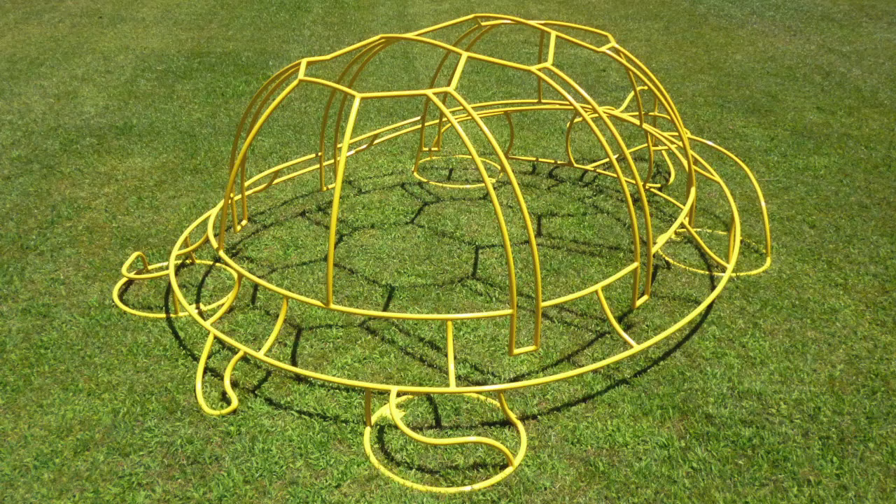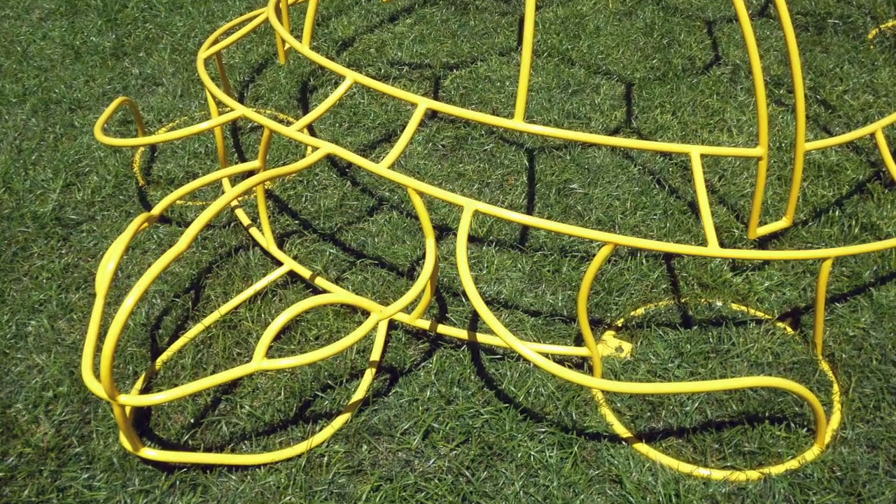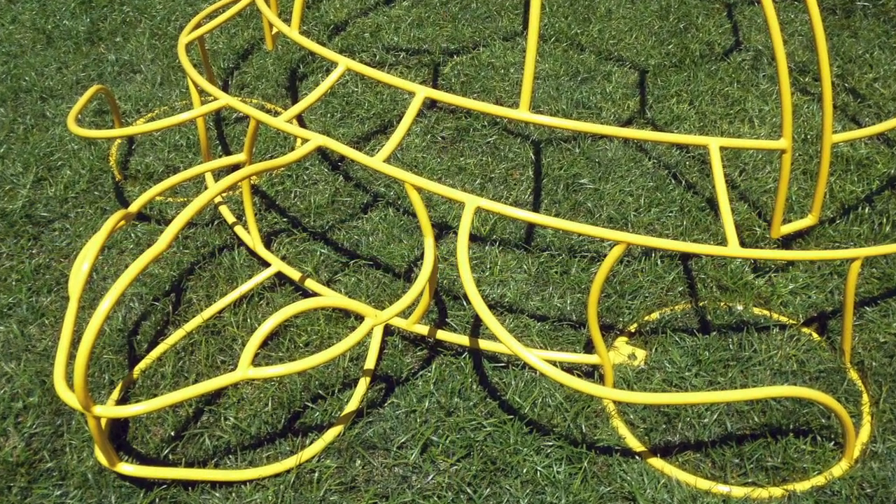Our unique design provides needed bicycle parking while enhancing your city or business's image as a cultural destination with public art and bike-friendly amenities.